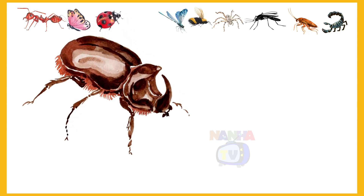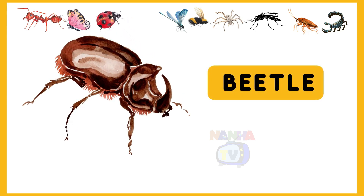Which insect is it? Beetle. Yes, it's a beetle.